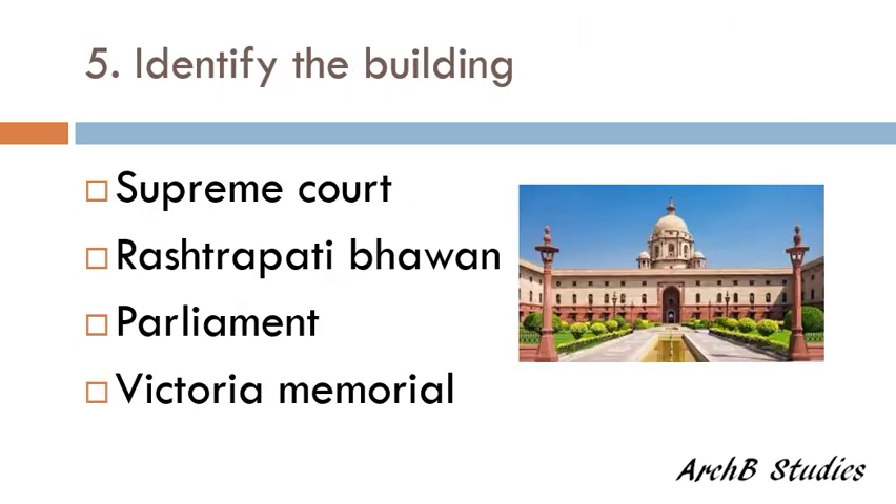Identify the building — Supreme Court, Rashtrapati Bhavan, Parliament, or Victoria Memorial? The correct answer is Rashtrapati Bhavan.